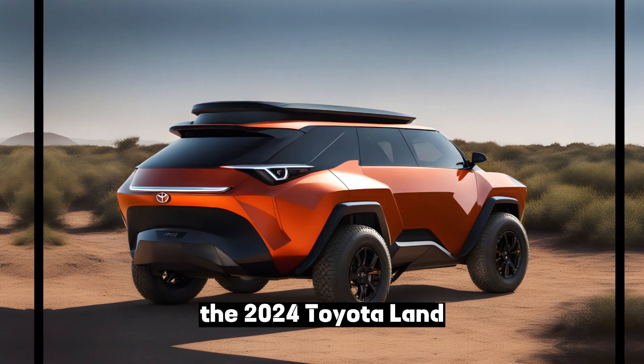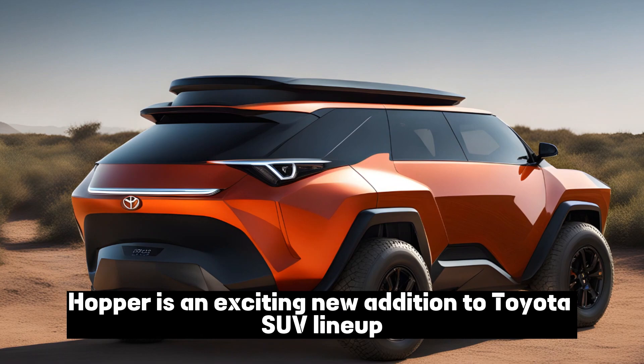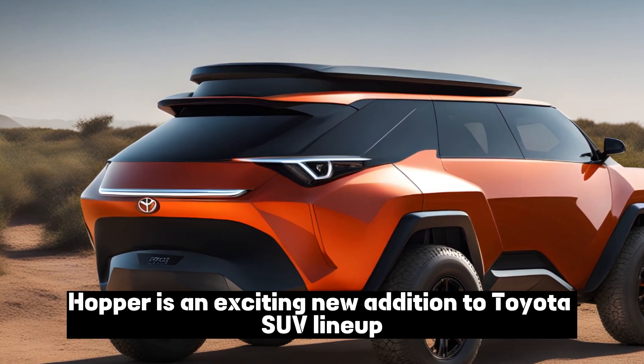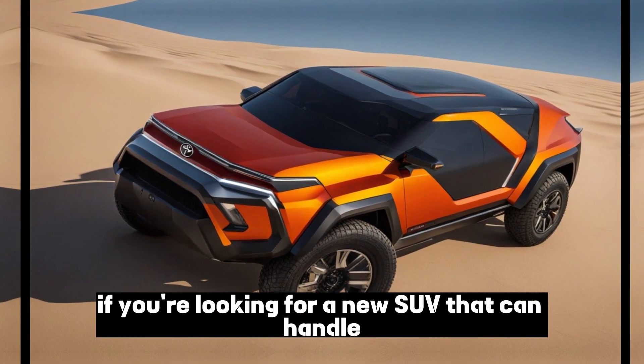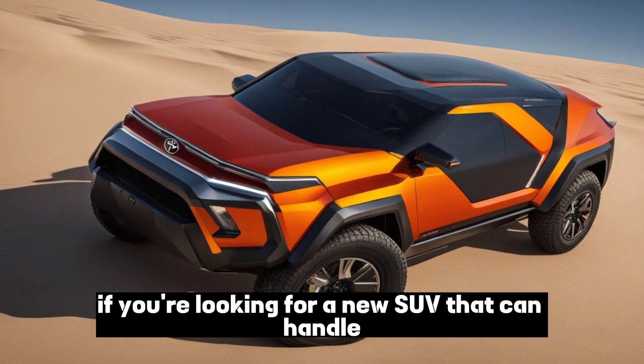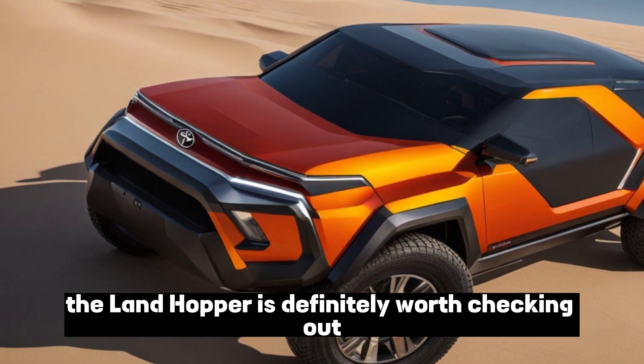The 2024 Toyota Landhopper is an exciting new addition to Toyota's SUV lineup. It's a compact SUV that's designed to be off-road capable and affordable. If you're looking for a new SUV that can handle anything you throw at it, the Landhopper is definitely worth checking out.